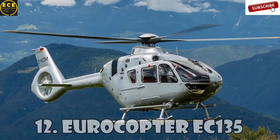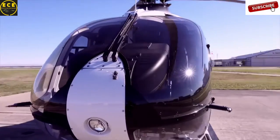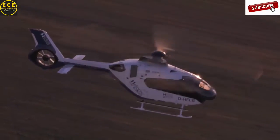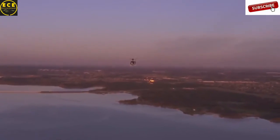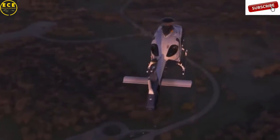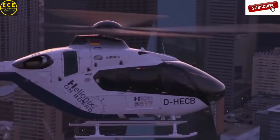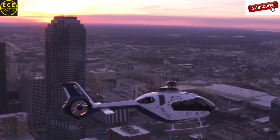Eurocopter EC-135 is one of the most beautiful helicopters built by the legendary Airbus company. This civilian light helicopter can reach a maximum speed of 259 kilometers an hour and its flight range is 620 kilometers. The interior of this helicopter is made by world-famous luxury manufacturer Hermès. EC-135 is widely used for emergency medical care as well as for military operations and training. The estimated cost of this helicopter is $4.2 million.